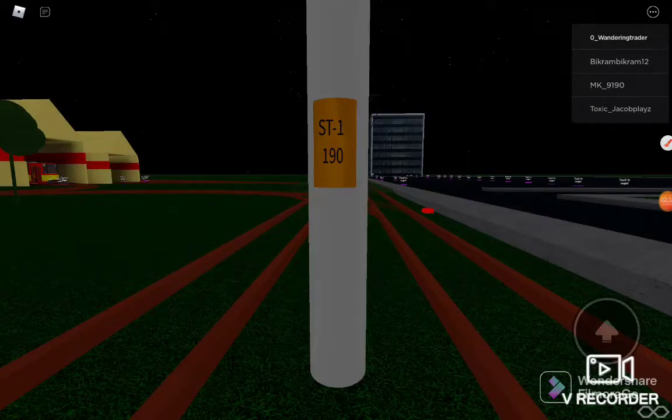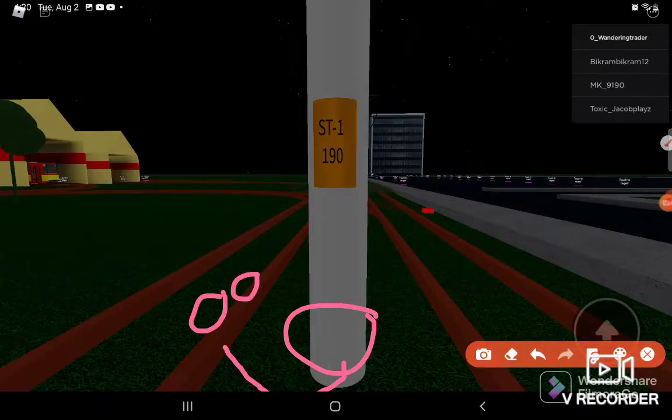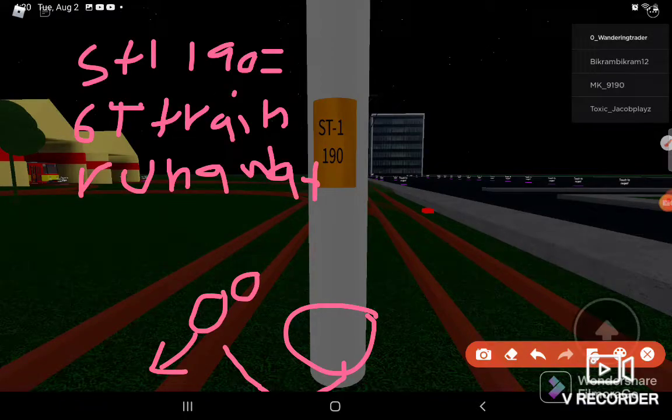As you can see, that's ST1190 tower. I can show you why it made it. You see here, that's the cable, and it goes underground to connect the track. Once the train passes, the wheels move faster and faster. So here is an equation: ST1190 equals sex train equals runaway. As it touches this tower, the wheels go forward.